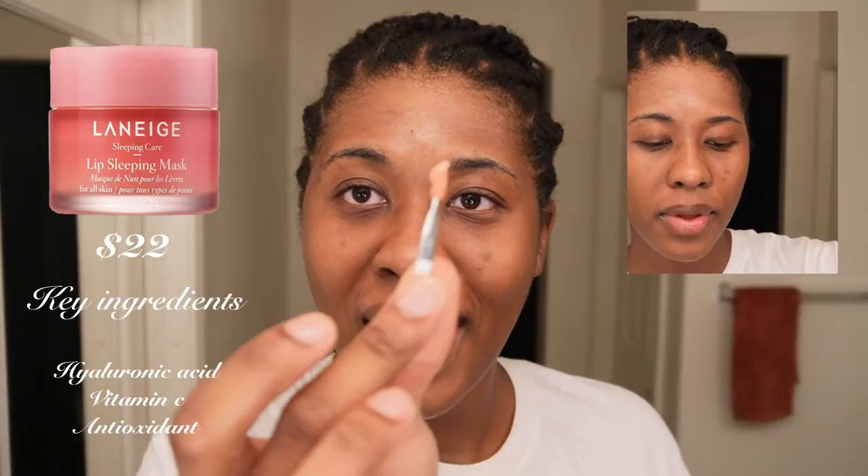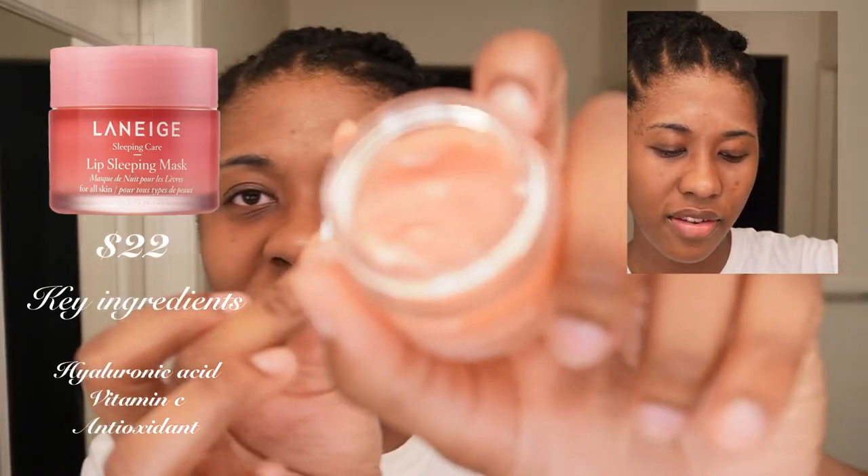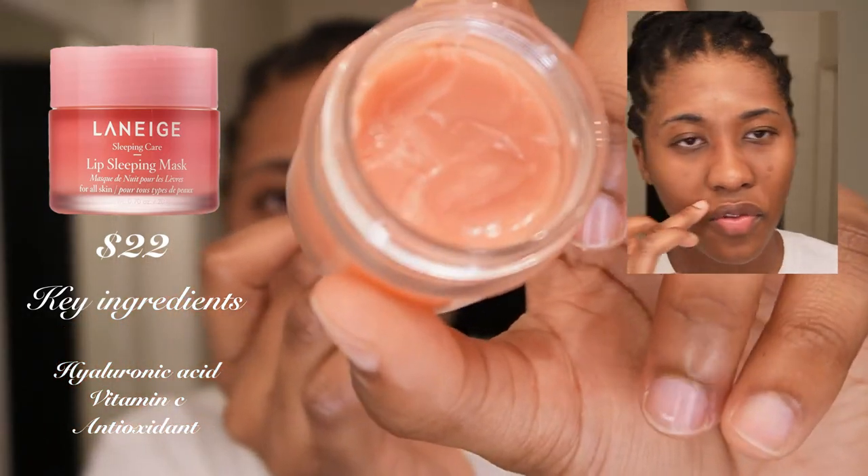Last but not least — lip sleeping mask, peach iced tea flavor. Sleeping care is a sleeping mask for your lips. Makes me happy.